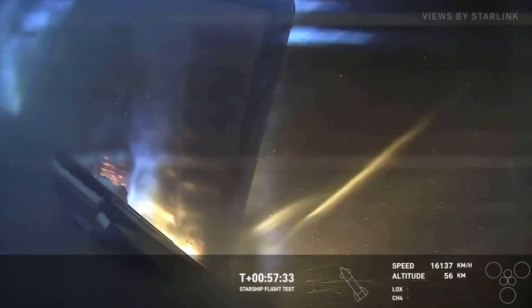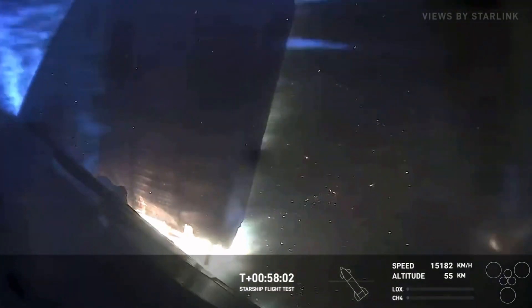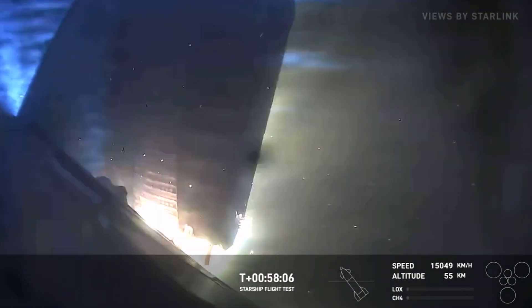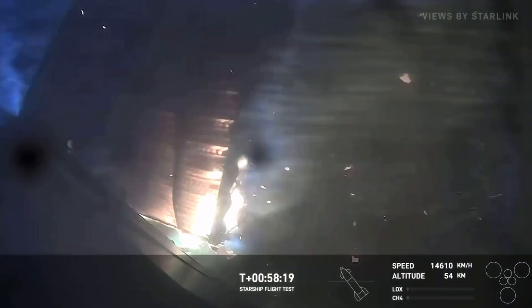External temperatures are starting to come down. This camera view is looking right at one of the forward flaps, and we've got cameras strategically placed around the vehicle to look at different areas. It looks like we've got the flaps starting to come apart a little — it does appear that we have a little bit of burn-through. We can see pieces of the vehicle flying off. What a show it has been — like watching Interstellar or something. But the ship is still coming down, which is incredible to see. How far can it go?